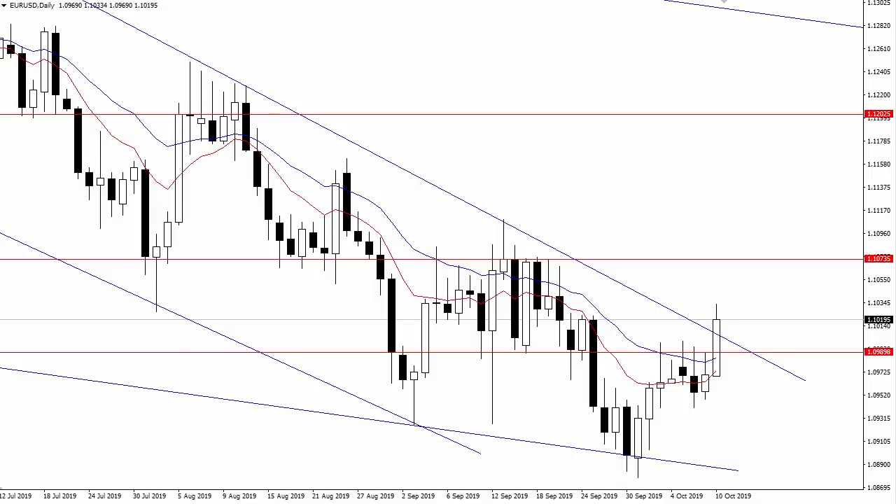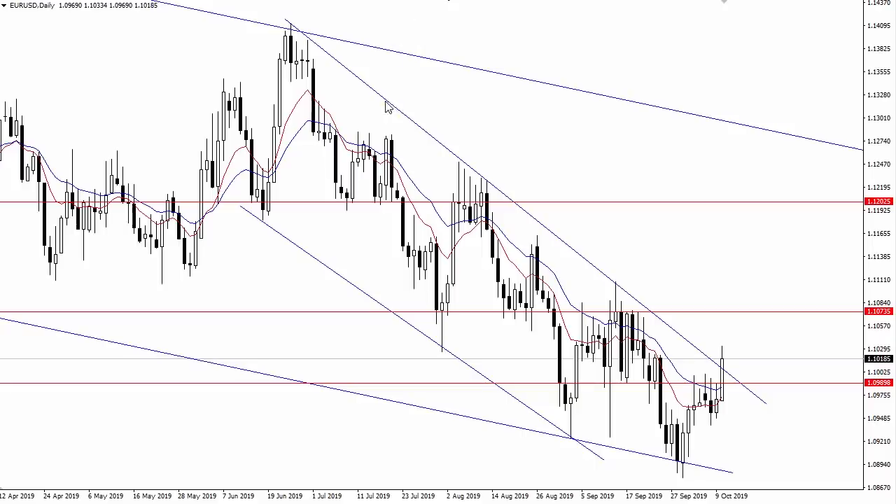If we do get a daily close above that 110 level, I'll be watching for a pullback into this 109.90 confluence of support, which could offer a buying opportunity up to 110.70. A daily close above that would expose this 112 region. You can see how it acted as support back through this region before flipping to resistance.